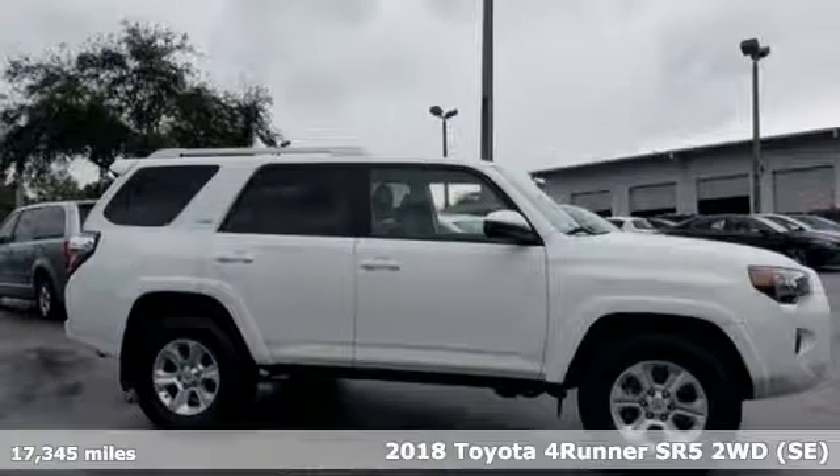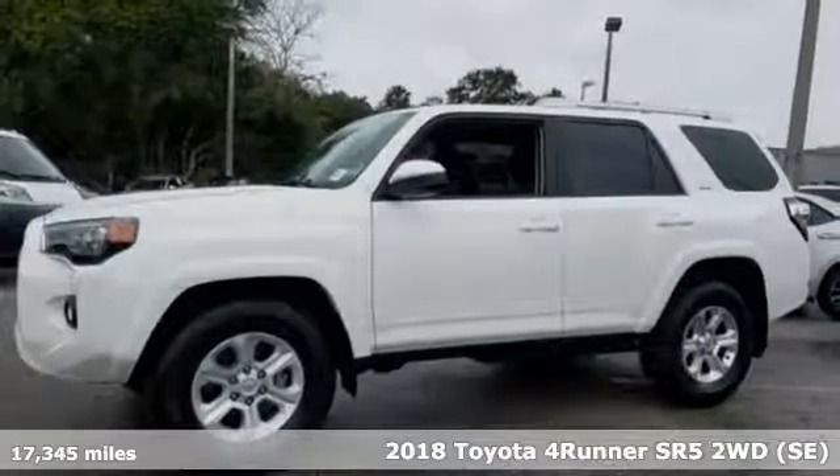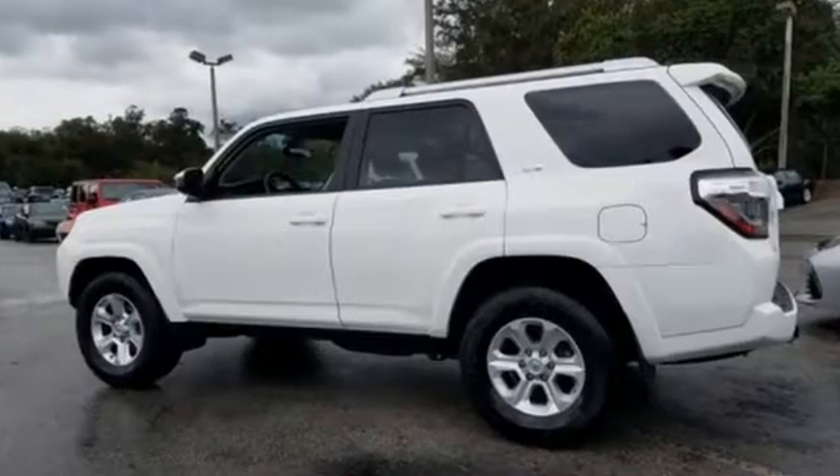It's a 2018 Toyota 4Runner. Roam the vast unknown in this 4Runner — a rugged SUV with plenty of room for passengers and backpacks, plus all sorts of creature comforts.